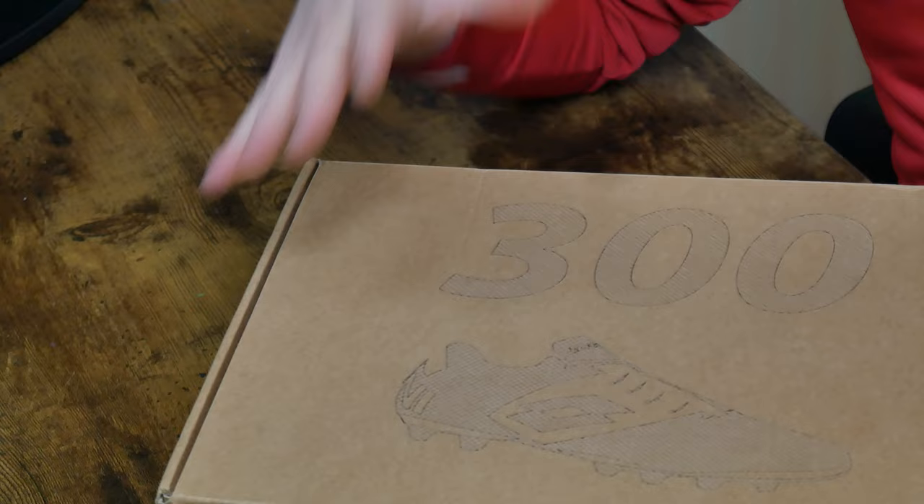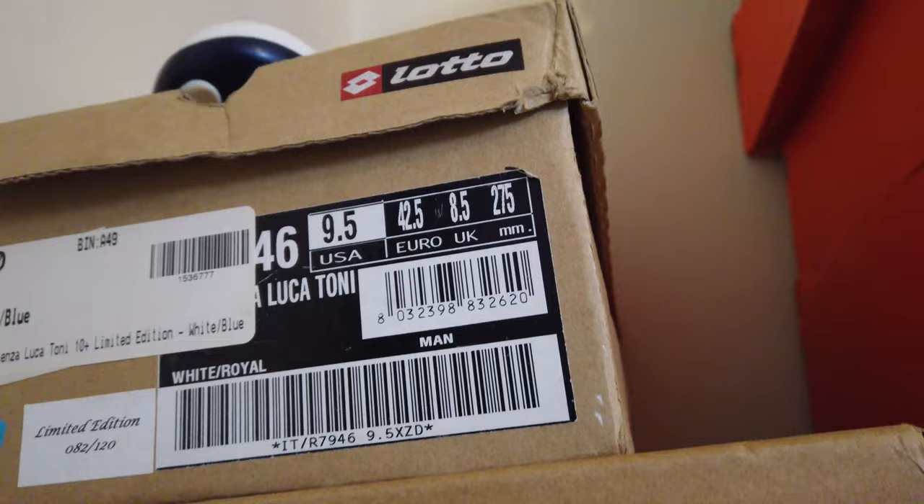This is also a Stadio Potenza — it's also for Luca Toni — but this is the Stadio Potenza 300. Normally using Lotto's standard naming system, that would be a lower model boot, because the higher the number goes, the lower the model is. So 100, 200, 300, 400, 500 — if you get to 700, it's basically their lowest end boot. They don't use every number, of course. But why on earth would these be a 300? You can see this is a specialist box — it does have the limited edition number even on the box.